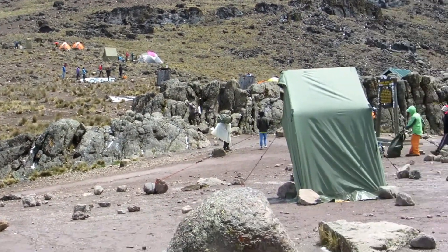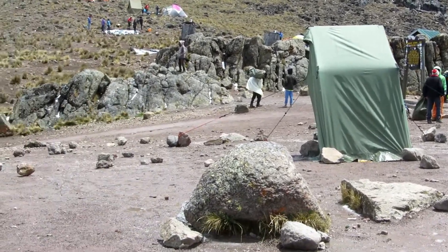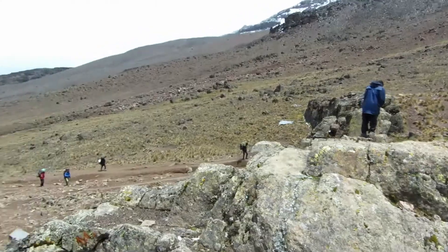We're up here acclimatizing and we just had lunch. We're going to be descending down into Baraka Camp next — it's two thousand feet below us. So we'll be sleeping for our second night just above thirteen thousand feet. Tomorrow morning is the beginning of our second half of this climb, starting with Baraka Wall, then into Karanga Camp.